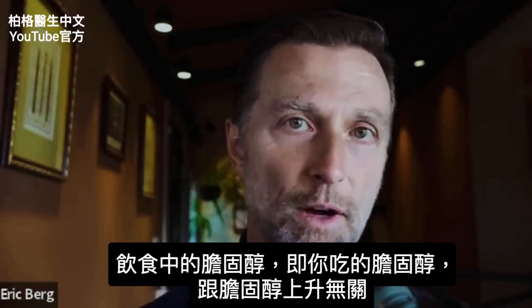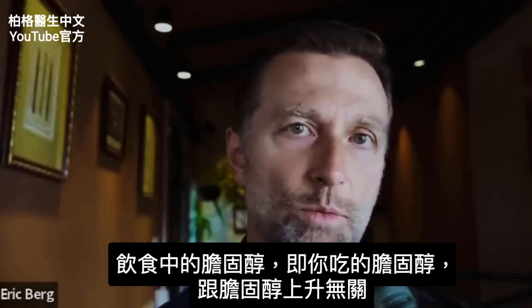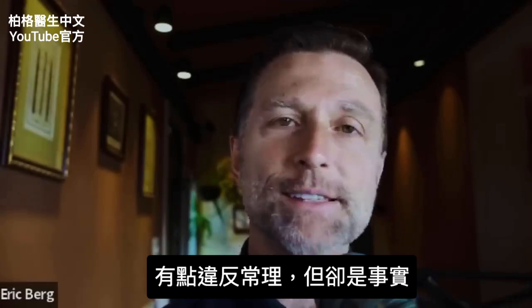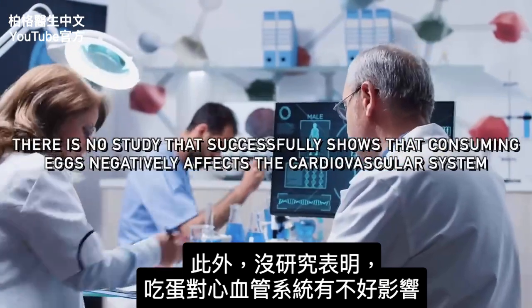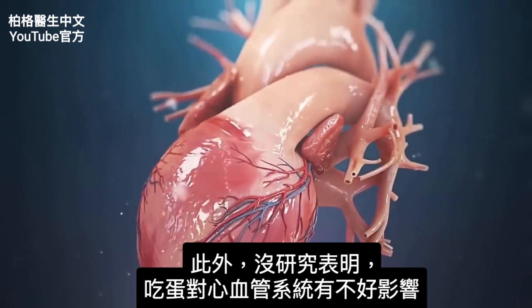Dietary cholesterol — meaning the amount of cholesterol that you're eating — is not associated with increasing your cholesterol. That's counterintuitive, but that's just a fact. Also, there is no study that shows that consuming eggs negatively affects your cardiovascular system.